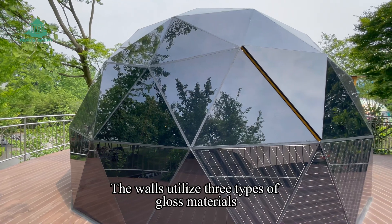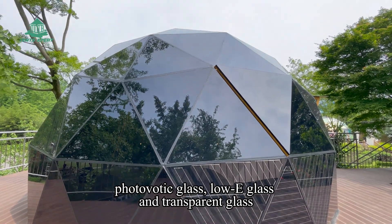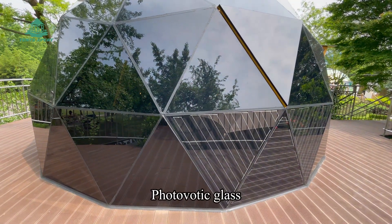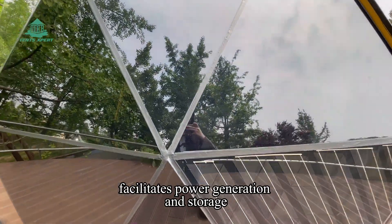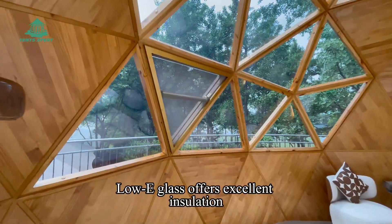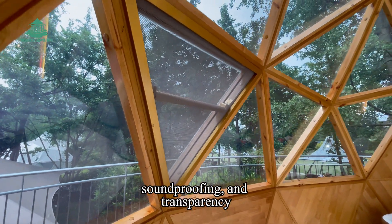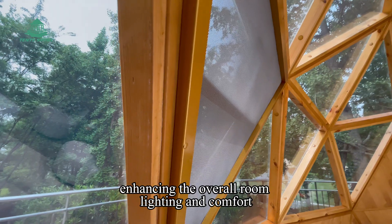The walls utilize three types of glass materials: photovoltaic glass, low-E glass, and transparent glass. Photovoltaic glass facilitates power generation and storage, providing a sustainable energy supply and reducing energy consumption. Low-E glass offers excellent insulation, soundproofing, and transparency, enhancing the overall room lighting and comfort.